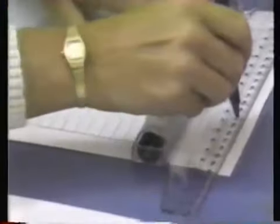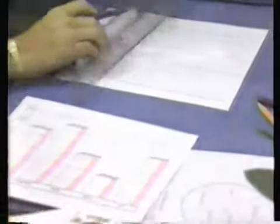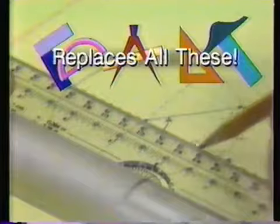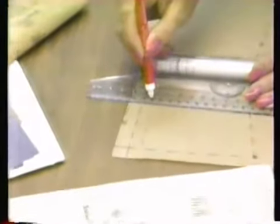The rolling ruler makes professional-looking office forms, charts, graphs, and school projects come alive. Do geometry and trig faster and easier. Craftspeople find it irresistible. Dress patterns can be altered to any size.